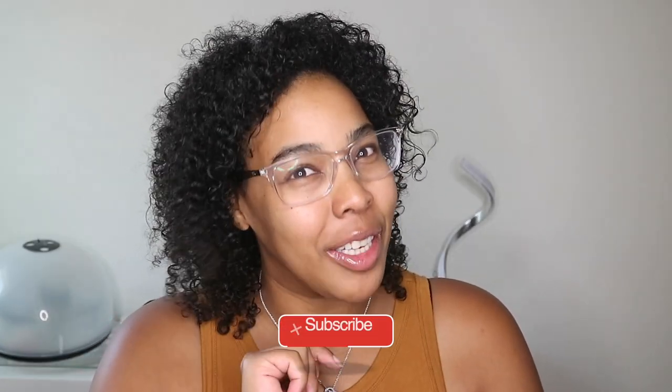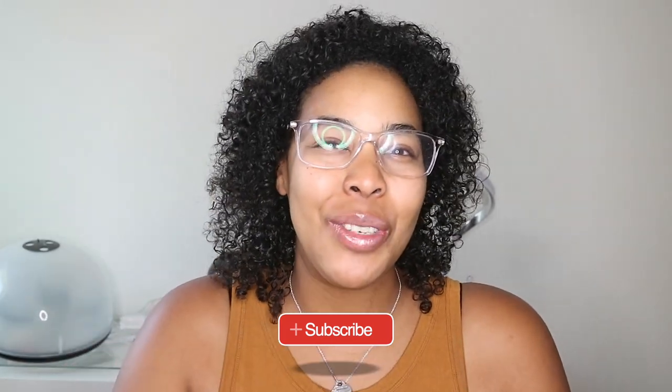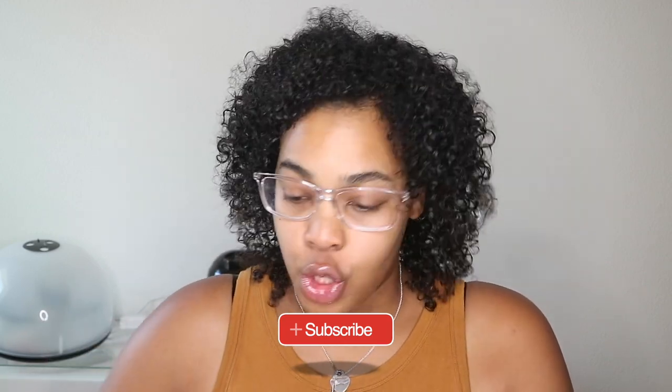I have to do it while my child is asleep. My new upload schedule is every Tuesday, so you guys will catch a brand new video every Tuesday, and I will try to drop that at 8 a.m. I'm knocking them out and scheduling them out.